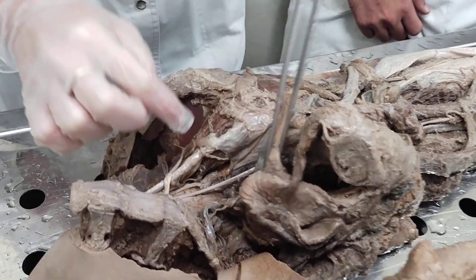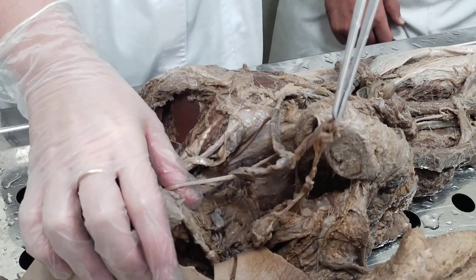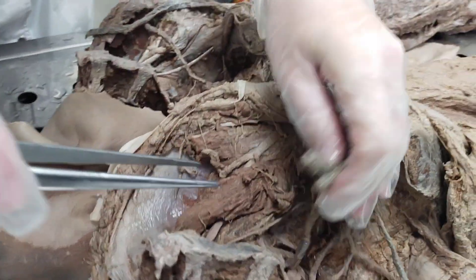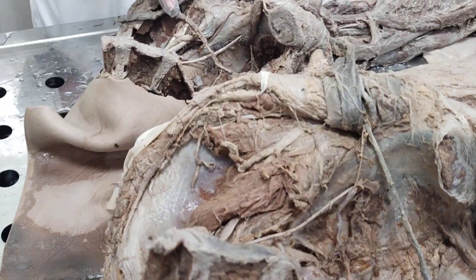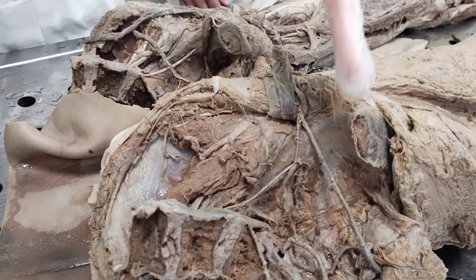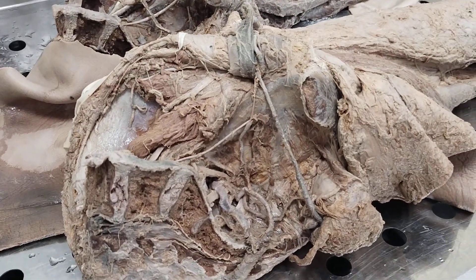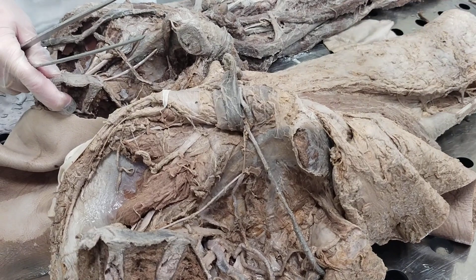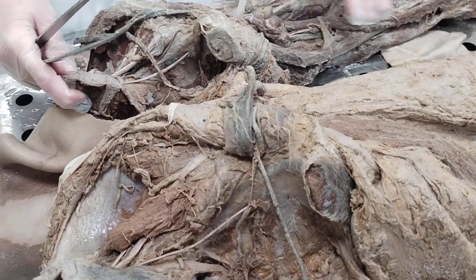The next branch is the obturator nerve, nervus obturatorius. It starts from the medial margin of psoas major muscle, goes downward, reaches the obturator canal, and while passing through it gives branches to the internal obturator and external obturator muscles. It then leaves the pelvic cavity and gives branches to all the muscles of the medial group of the thigh, and also gives a cutaneous branch to the skin of the medial surface of the thigh.